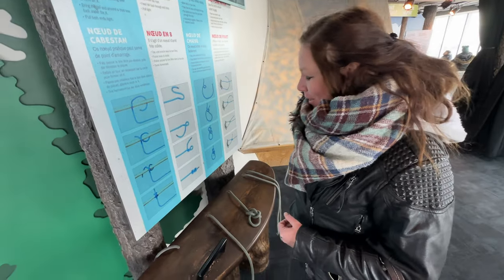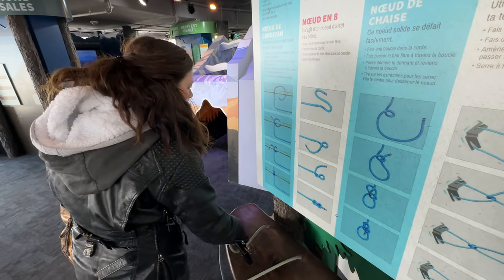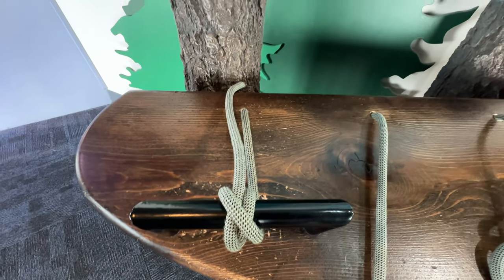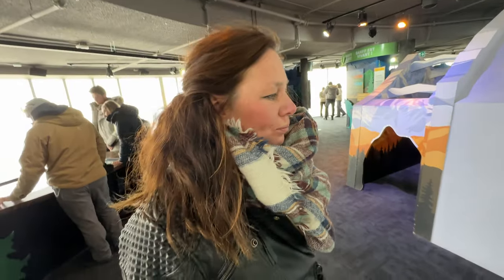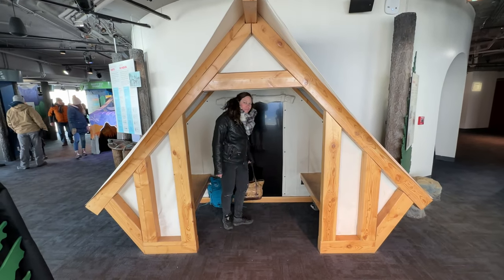Jody is going to show us how to tie a knot following all these lovely instructions — because she totally follows instructions. It's a clove hitch. Close enough! Good job. Jody's practicing for her tenting adventure.